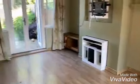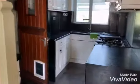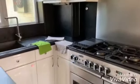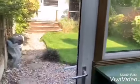Opening into the dining room. Here is the kitchen. Door to the side passage. Main utility area. Door to the garden.